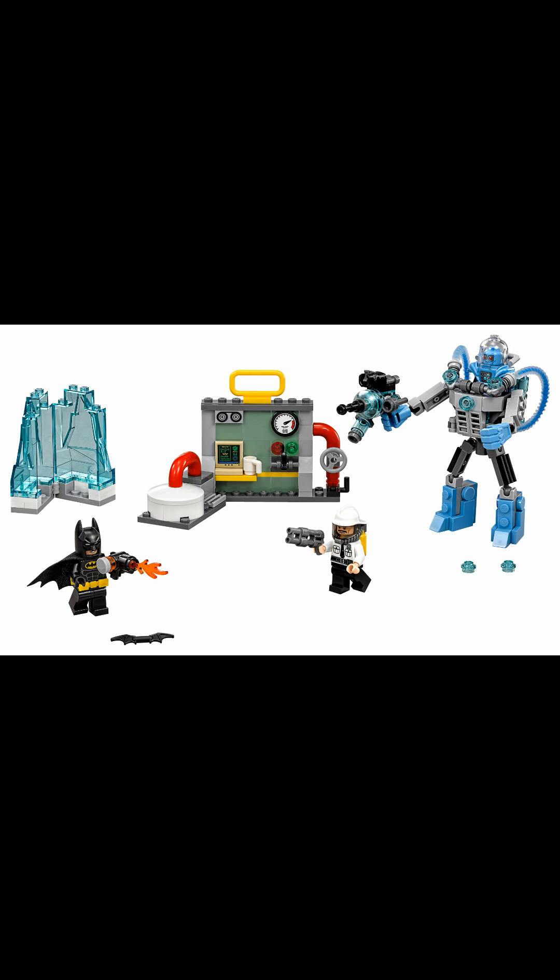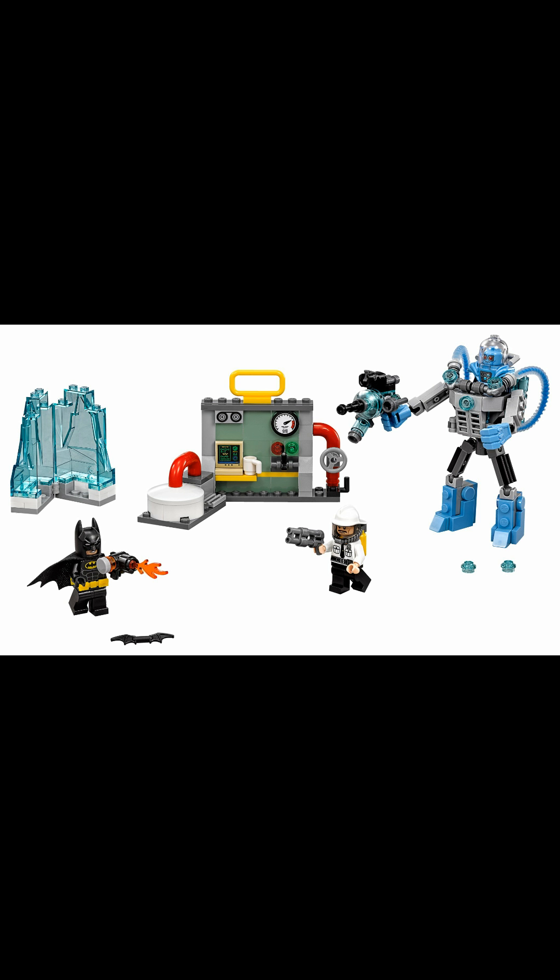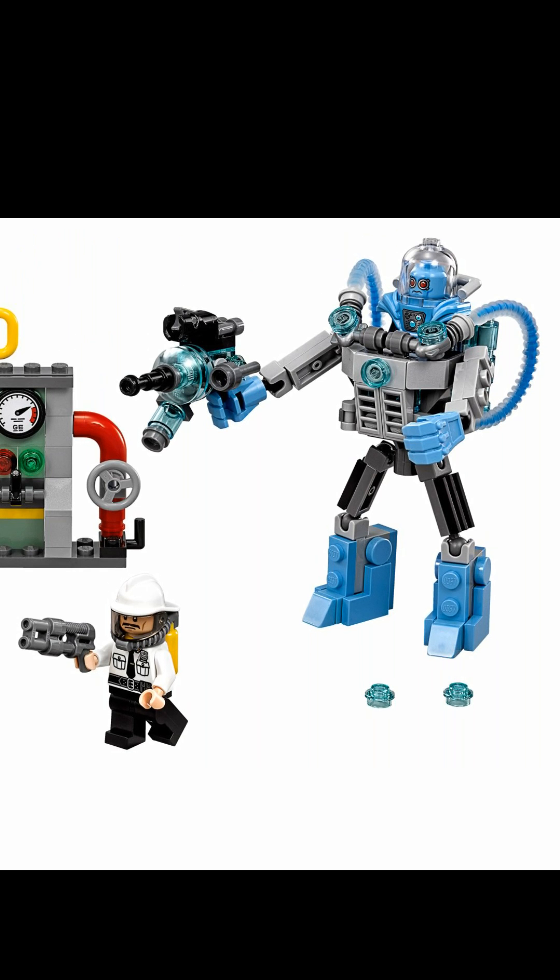This must be Mr. Freeze vs. Batman. Let's get into the most important minifigure: Mr. Freeze. Mr. Freeze has great decals — I mean, great decals. I love him. I love the mech; it's really detailed. You can see it's a new armor piece, and we have new molded pieces.